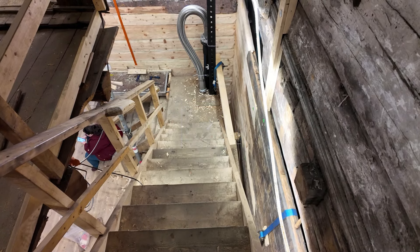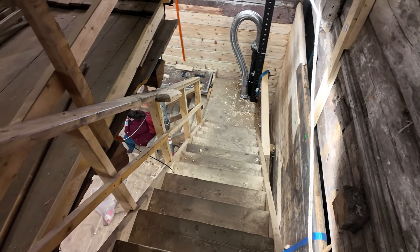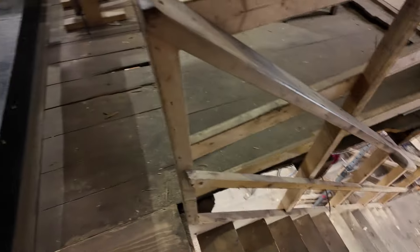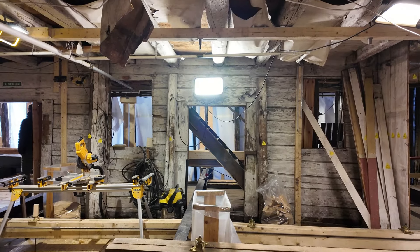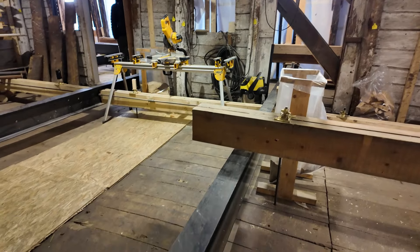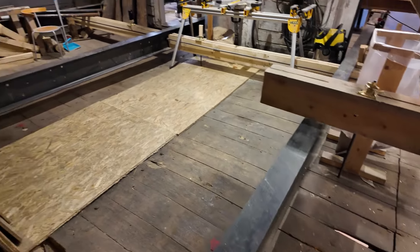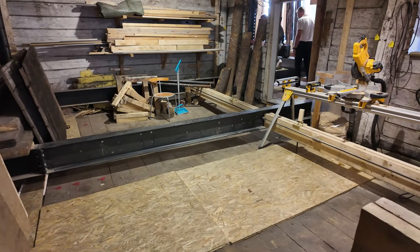Steve Bissig, Architect. Yeah, we're continuing that tour in downtown Bergen, Norway. We've made it up to the second floor, and the first thing to notice is those big steel beams that we talked about.